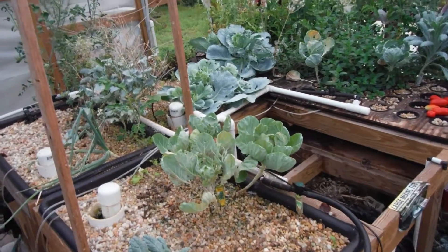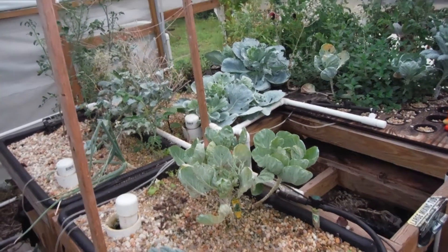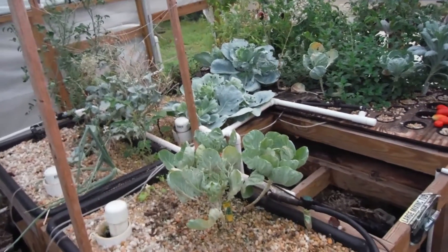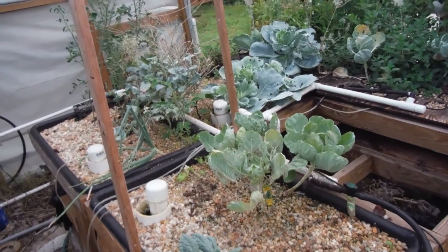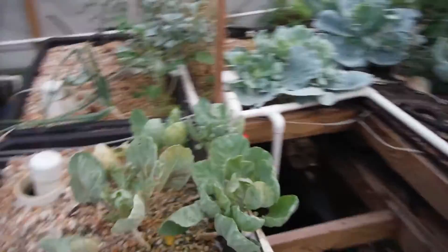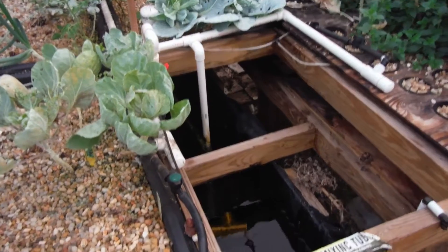What's going on everybody? I'm back here on Thursday. Got another update here for the Lava Rock Aquatic Garden with the catfish in the water.